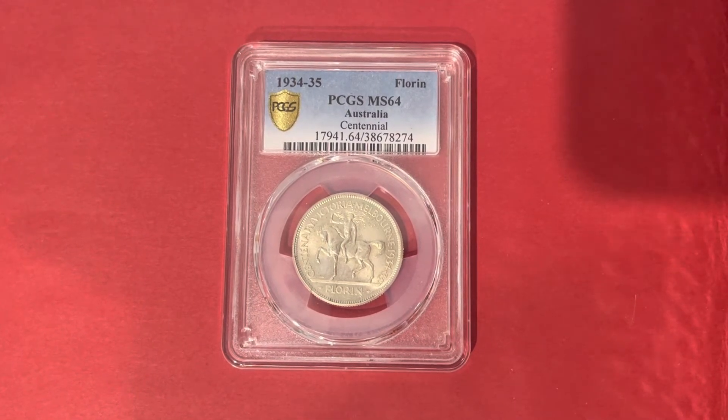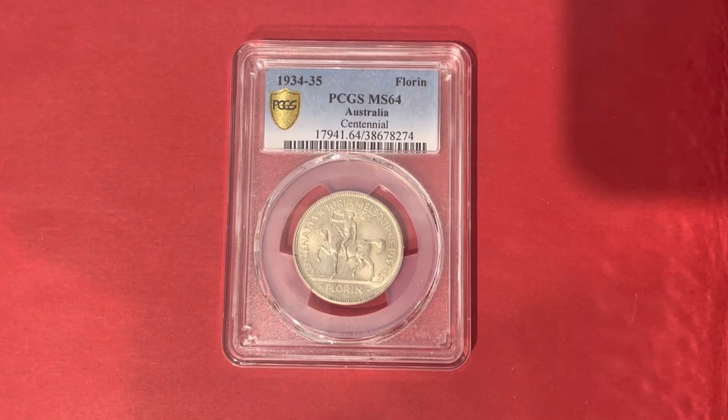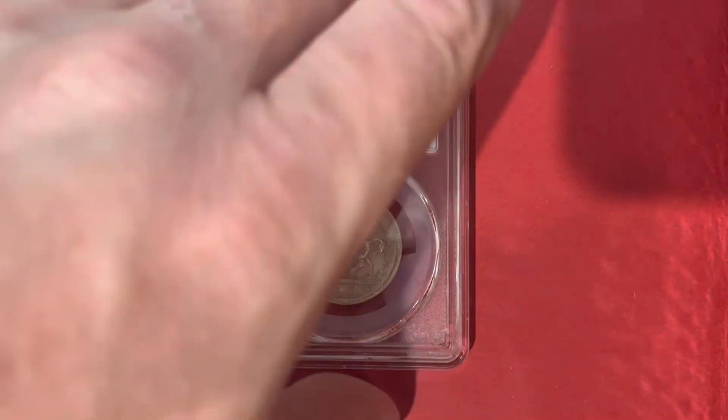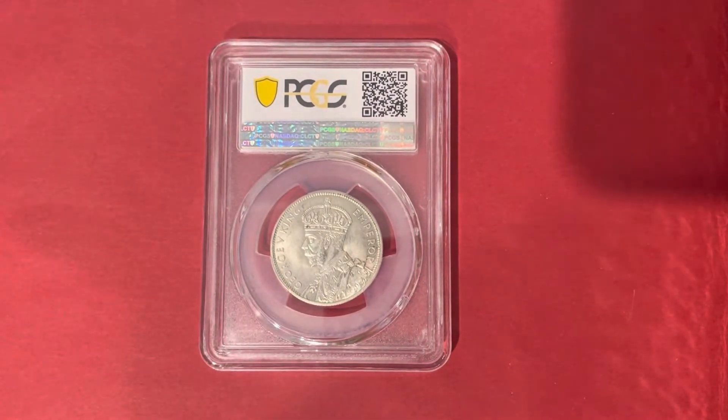The coin's composition is 92.5% silver and 7.5% copper, and features a horse with a rider on the reverse, and the effigy of King Emperor George V on the obverse.